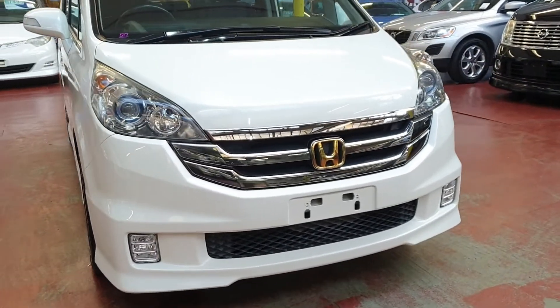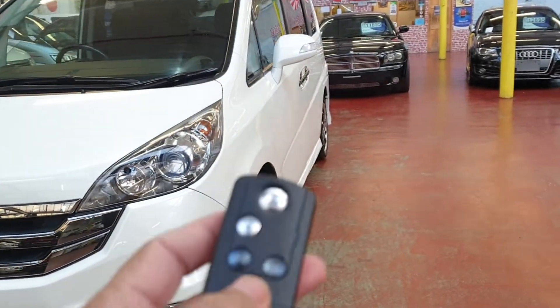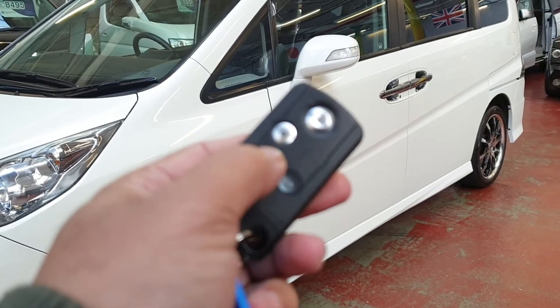You can see the front fog lights; it is quite different from the normal Step Wagons. It has keyless entry and two power doors, so at just the press of a button they will open on both sides.